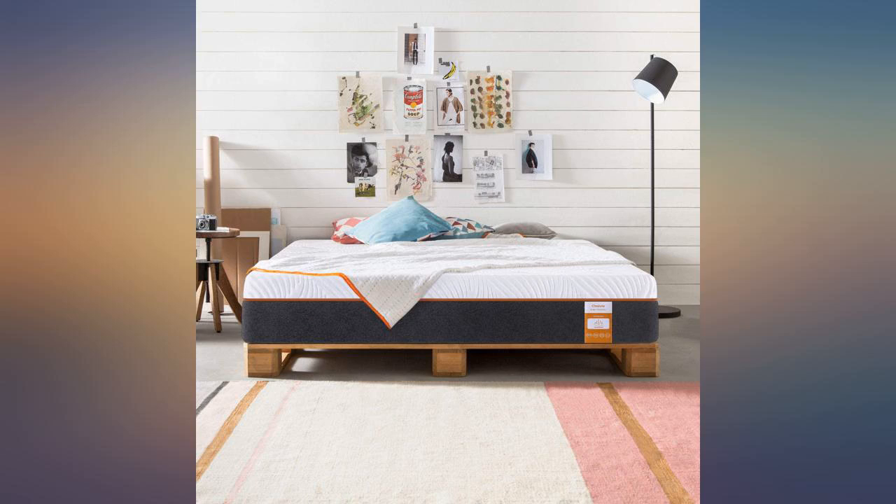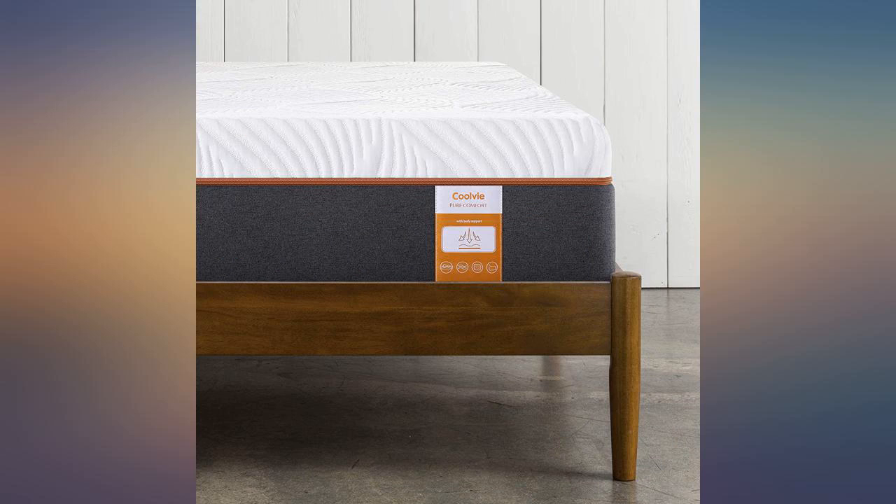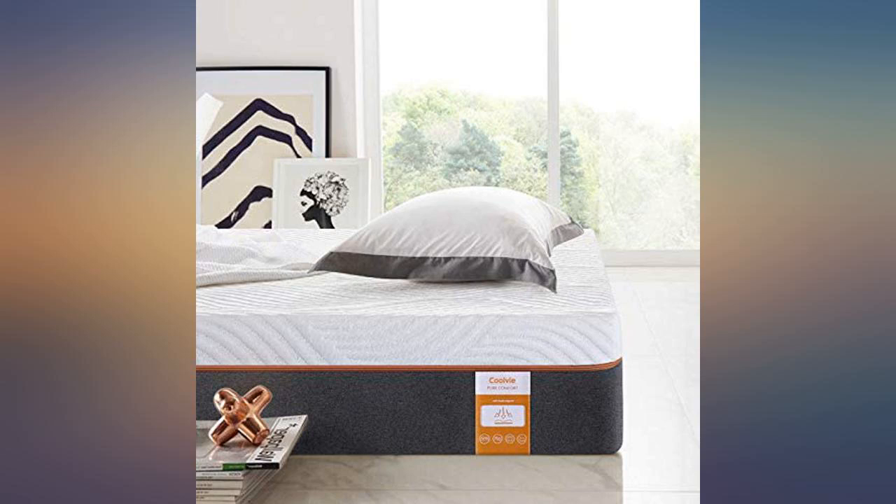I had to return the first one I got because it came stained. However, the company saw my review and immediately contacted me and replaced the mattress. The new one came just as it should.